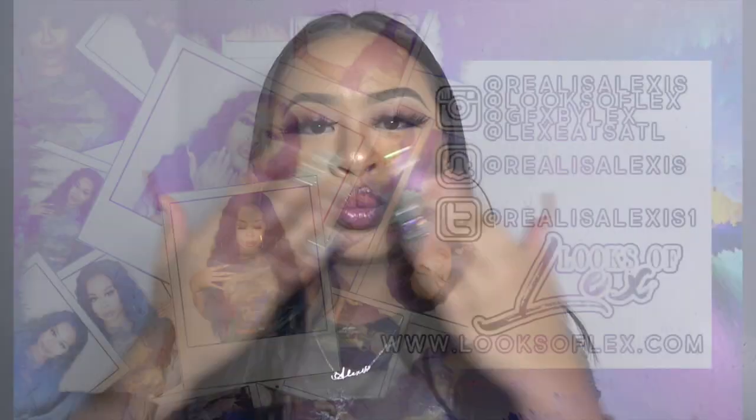Thank you so much Rimmel London — I'm so happy to be working with you all. Happy National Lipstick Day! Thank you guys for watching. Don't forget to like, comment, and subscribe, and share this video. Love you, bye!